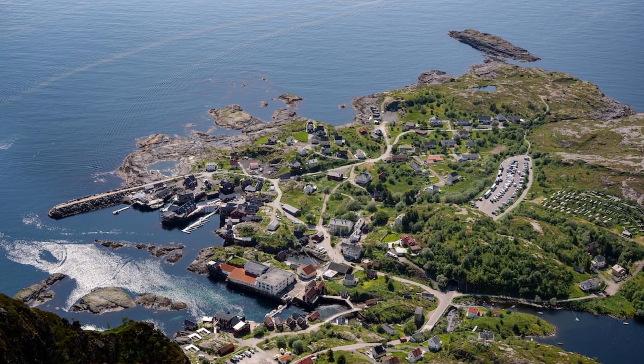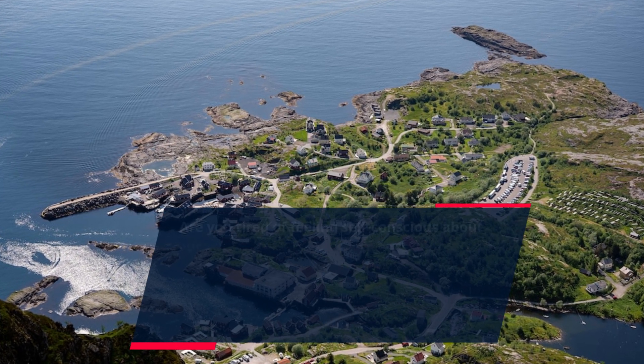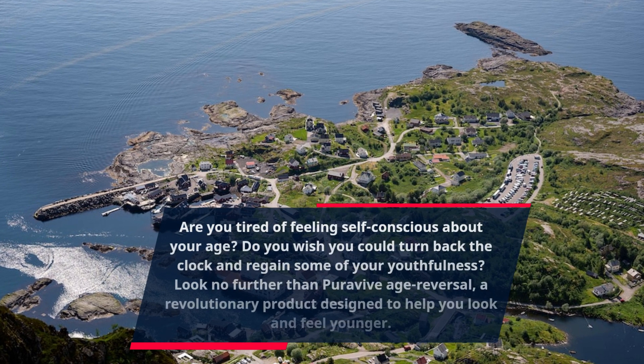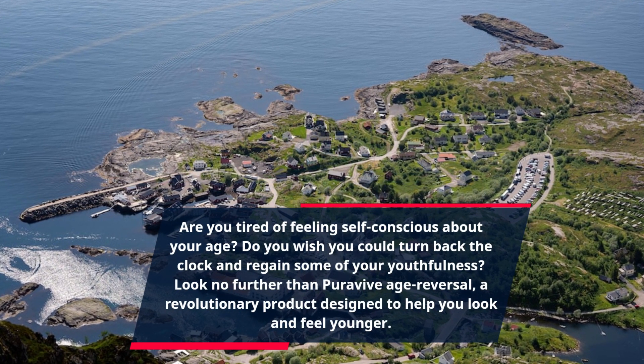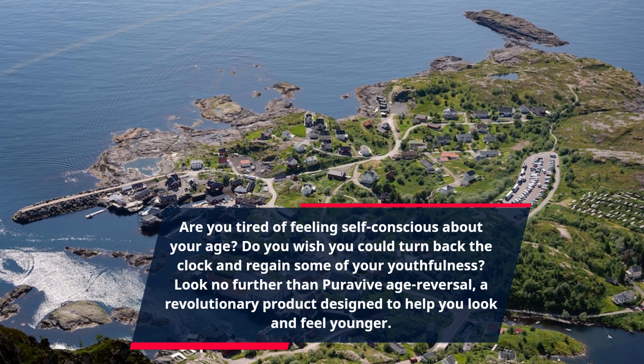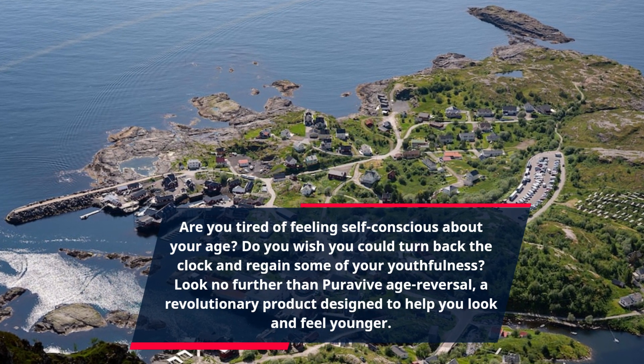Are you tired of feeling self-conscious about your age? Do you wish you could turn back the clock and regain some of your youthfulness? Look no further than PuraVive Age Reversal, a revolutionary product designed to help you look and feel younger.